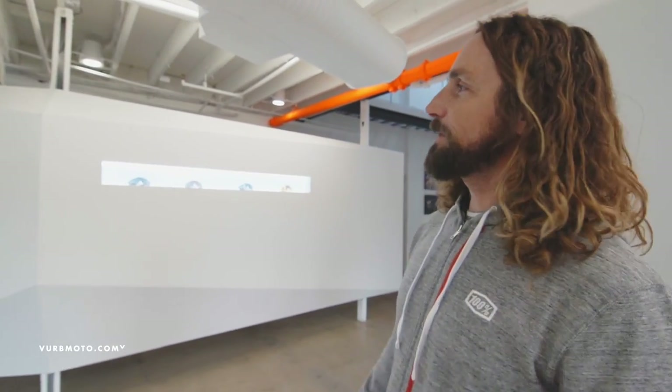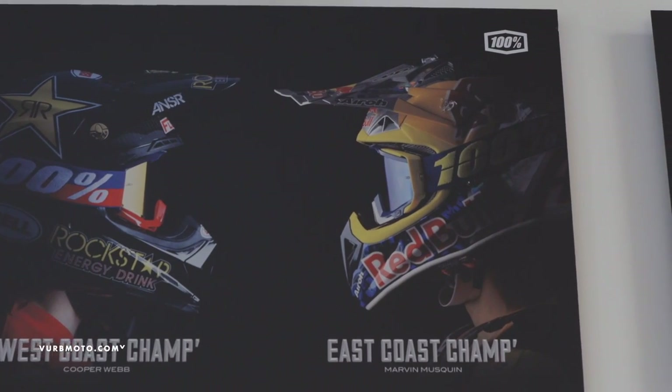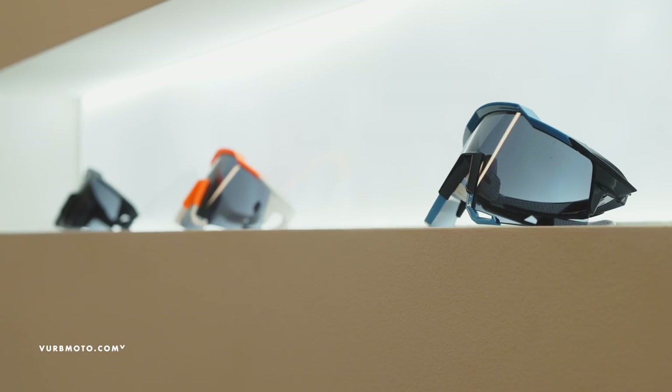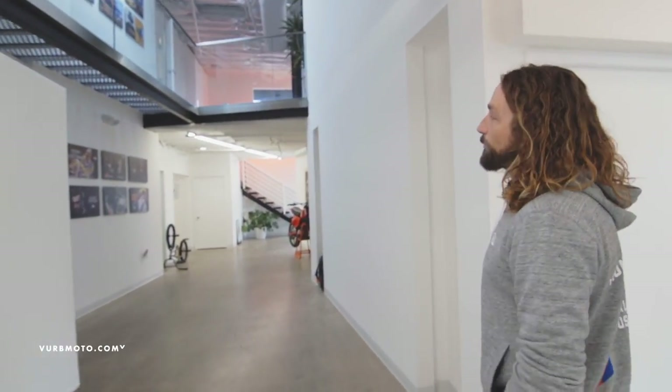We've just moved into this building about nine months ago, so still putting on some finishing touches, but it's coming together nicely. As you can see, we have some of our product on display here in the entryway, and it kind of carries on through here with a real nice open space.